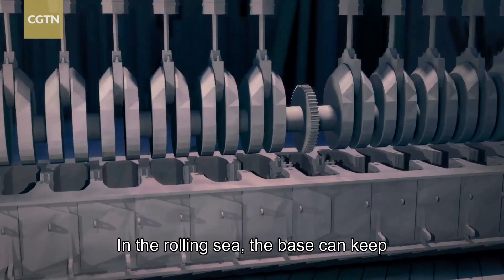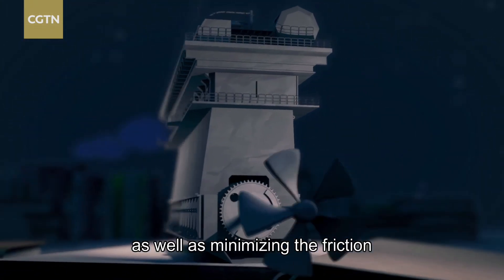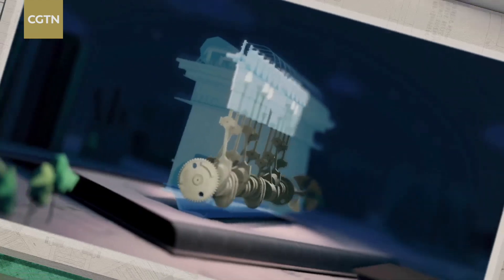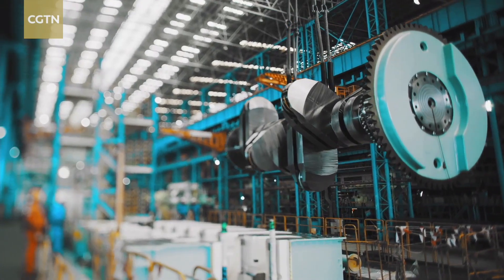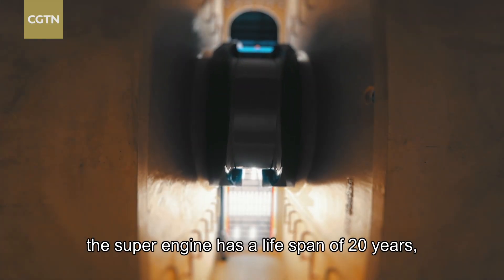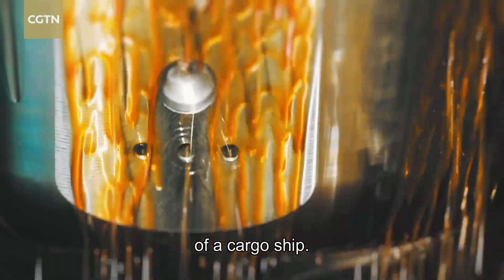In the rolling sea, the base can keep the crankshaft from shaking violently, as well as minimizing the friction between the crankshaft and the base, allowing it to move freely like human joints. Thanks to this high-precision base that is almost integrated with the crankshaft, the super engine has a lifespan of 20 years, enough to cover the entire life cycle of a cargo ship.